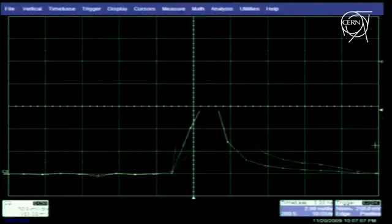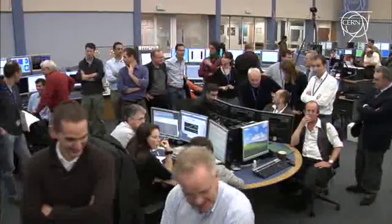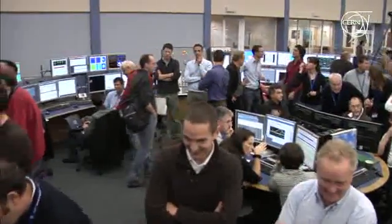At this point there was a change of plan. Beam 1 was so stable and such good quality that the decision was made to capture it and make it circulate many times. The schedule was to get a circulating beam 1, then move on to beam 2, and do the RF capture the next morning at 7 o'clock. But when I saw how well the beam was behaving — making 500 to 700 turns — with a beam like that you can easily measure its frequency, measure its phase, and then switch on the RF and capture it.